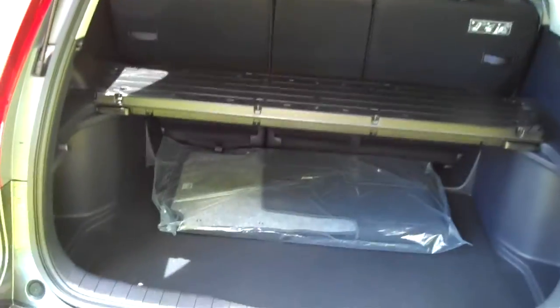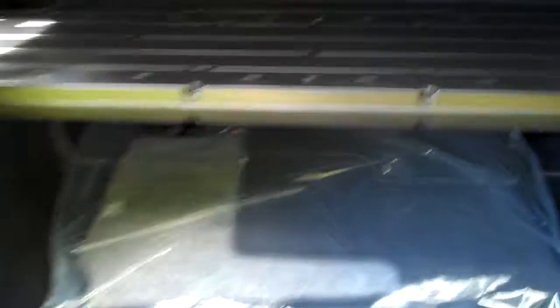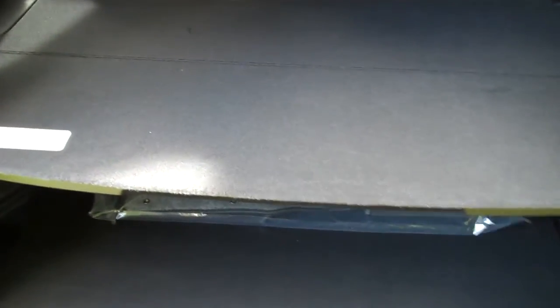You also have the LATCH system on all three spots in the rear seat. Easy open latch and an easy open rear tailgate. You can see there's plenty of cargo space in the rear. This model has the cargo cover, which can hold up to 20 pounds.